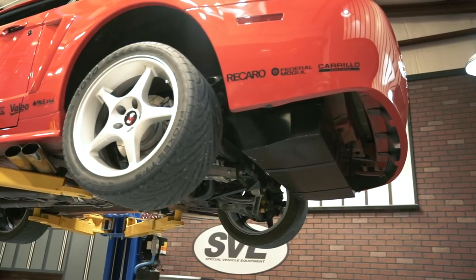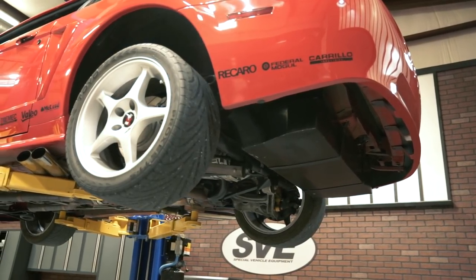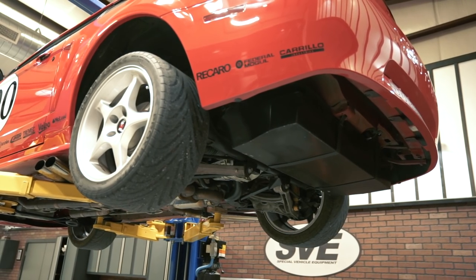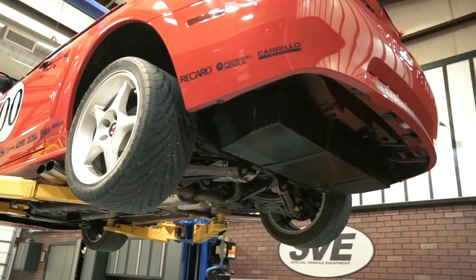Because of its road course DNA, the 2000 Cobra R was equipped with an IRS independent rear suspension outfitted with beefier 31-spline axle shafts, a Torsen disc hydromechanical differential with speed and torque sensitivity, and a 3.55 gear ratio for quicker acceleration. The power was harnessed to the ground thanks to Bilstein dampers at all four corners and SVT-specific Eibach springs that lowered the car an additional 1.5 inches in the front and 1 inch out back.